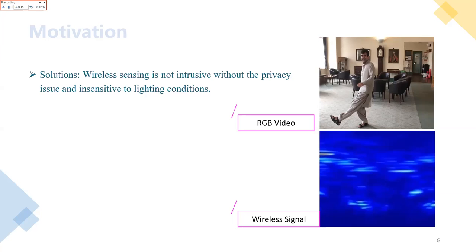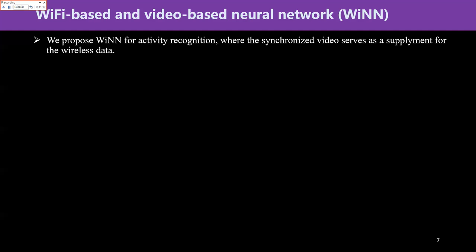However, Wi-Fi sensing is challenging for fine-grained human activity recognition because wireless data are sensitive to environmental influences. Fortunately, the vision information from a camera is a potential complement to assist Wi-Fi sensing in environments without any occlusions. So we propose a Wi-Fi-based and video-based neural network for accurate recognition, where the synchronized video data serve as a supplement for the wireless data.